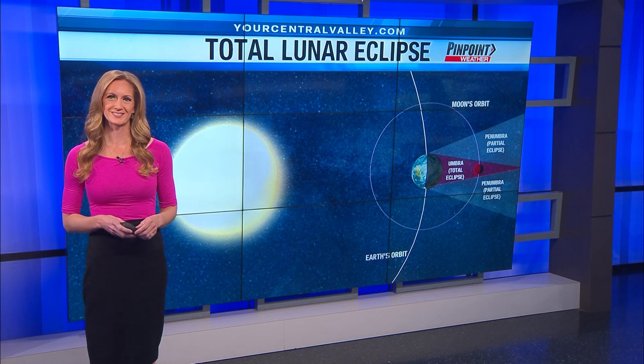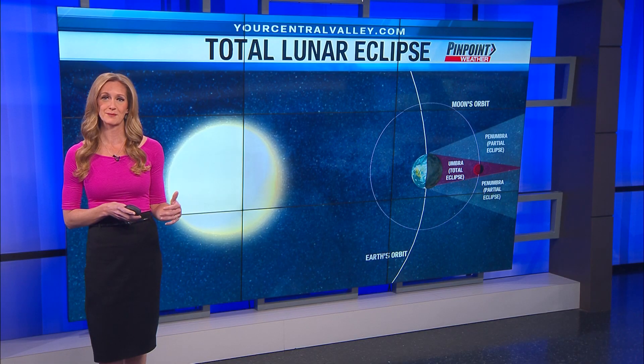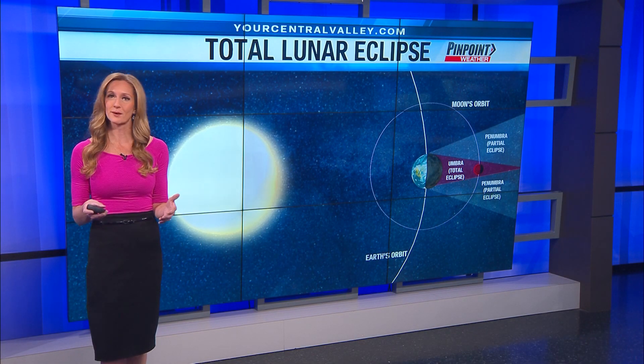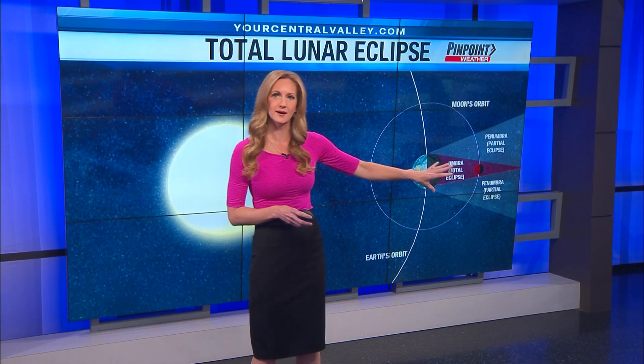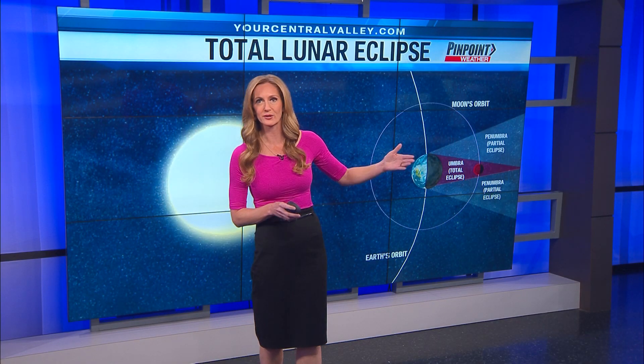I'm Chief Meteorologist Lauren Wallace and we have a really cool event on the way for your Thursday night into very early Friday morning. We have a total lunar eclipse and we have a great opportunity to view it as long as the clouds cooperate. The sun, the earth, the moon will all be lined up and the moon is going to be in the earth's innermost shadow, or its umbra.